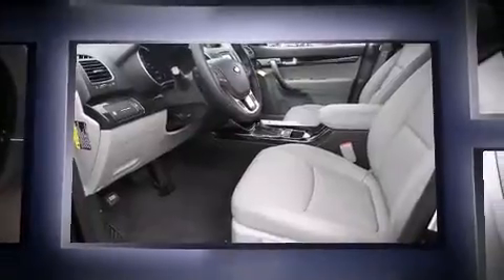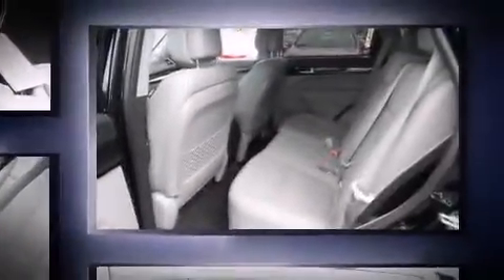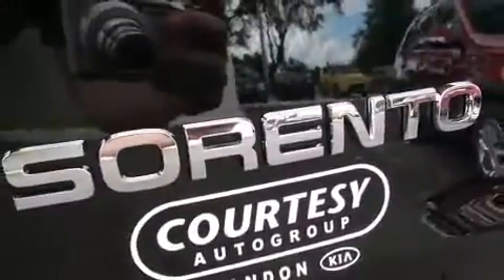Kia infused the interior with top-shelf amenities such as a rear window wiper, a trip computer, and remote keyless entry. Audio features include a CD player with MP3 capability and six well-positioned speakers.